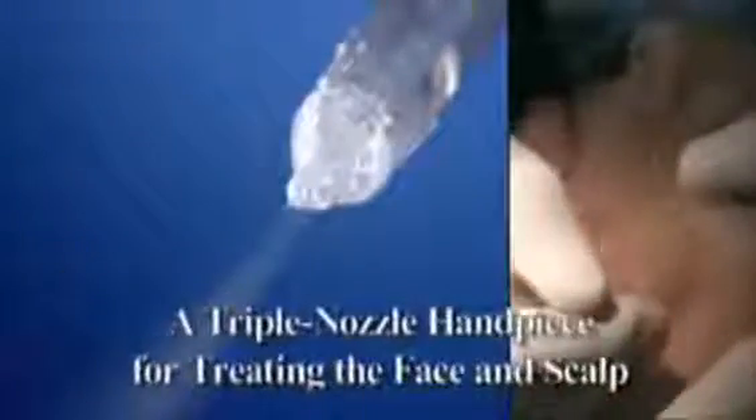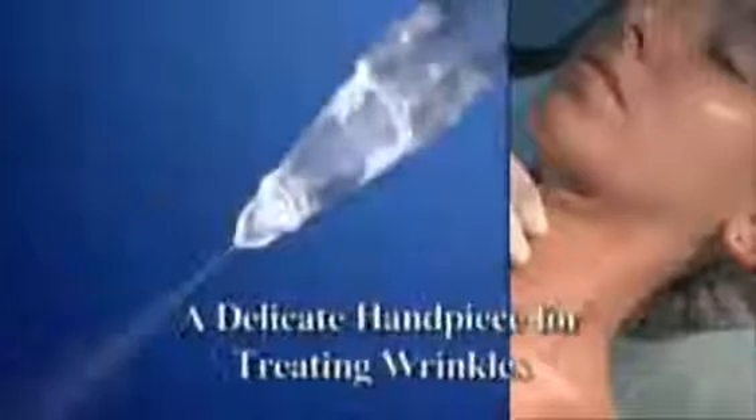Jet M includes specialized handpieces for achieving optimal results in a variety of treatments. Custom operating parameters easily adapt the system to suit the requirements of each procedure.